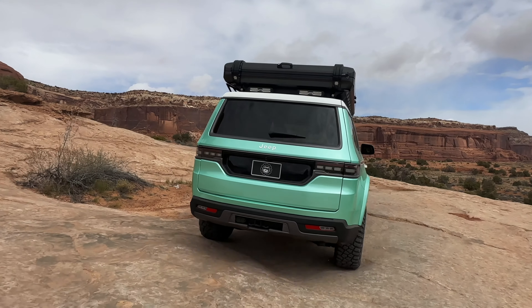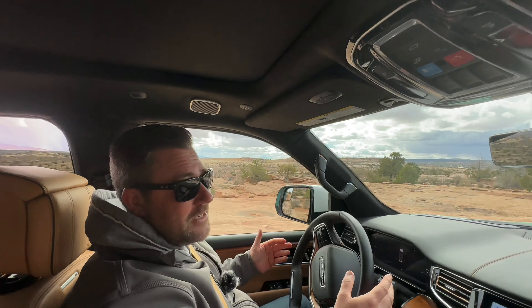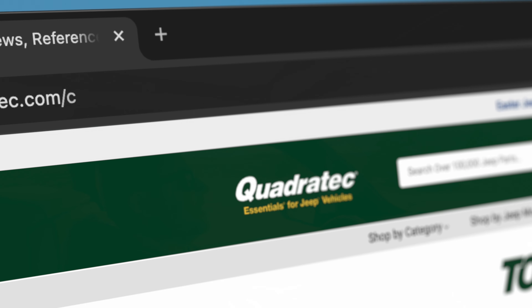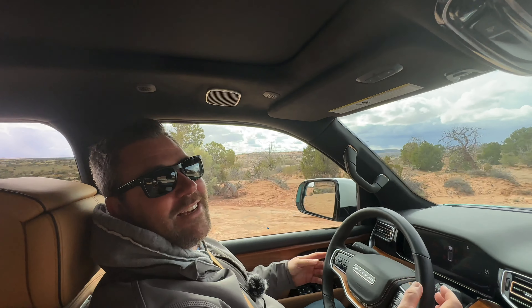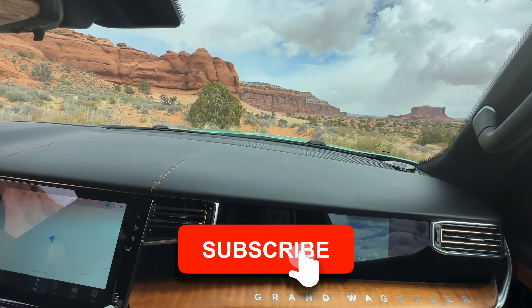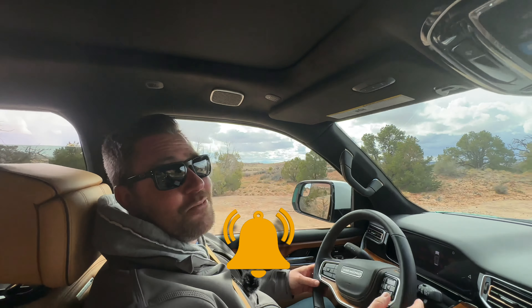If you want to find out more information about the Grand Wagoneer Vacationeer, as well as all of the other concepts and coverage from Easter Jeep Safari in Moab, Utah, head over to quadratech.com, check out the Torque blog, follow us on all of our social media channels, and don't miss out on our content right here on YouTube. Until next time, I'm Rob — I'll see you out on the trail. Right now we're going to go spend a few more minutes with some more concepts.